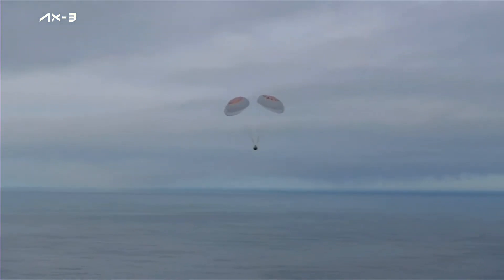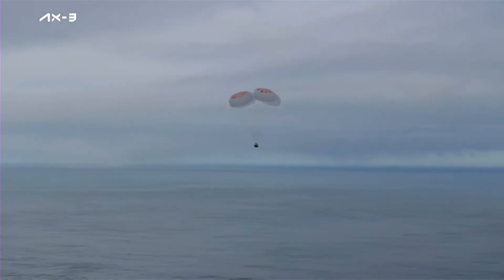200 meters. Crew, brace for splashdown. Copy. Brace for splashdown. Okay.